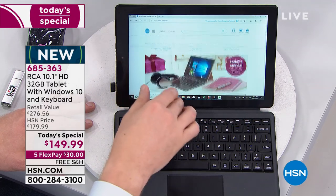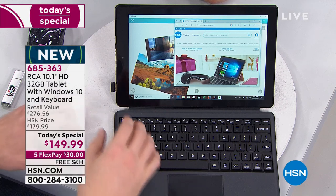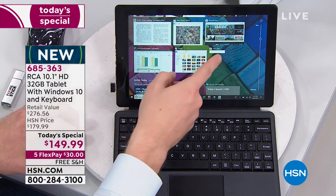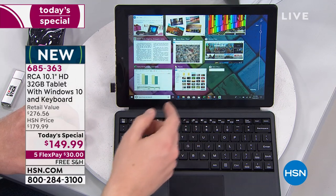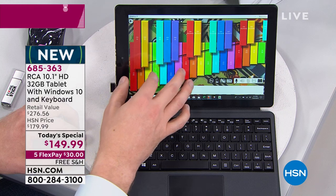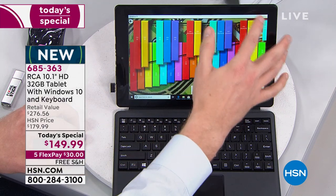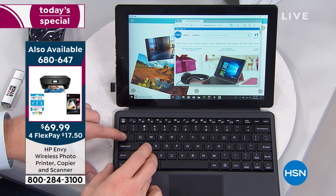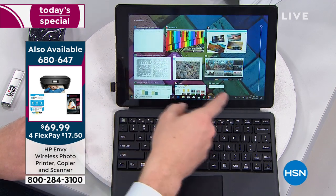There's no added charge for shipping. We also have a great deal on an HP printer that works beautifully with your new tablet — $12 on a credit card flex pay to bring that home. It's an all-in-one, so if you're looking to update your home office, ask about that HP printer — item number 680-647.